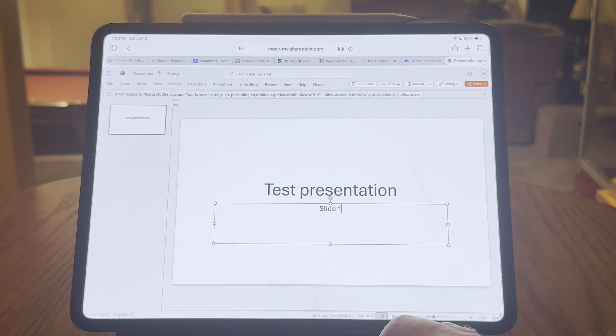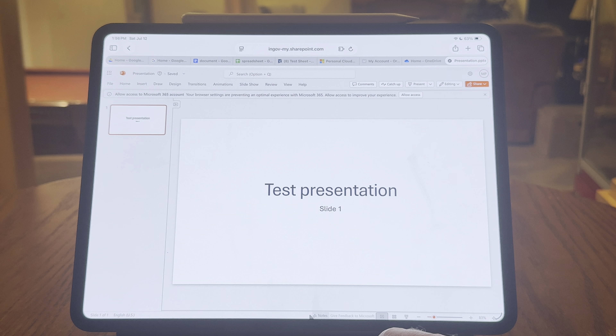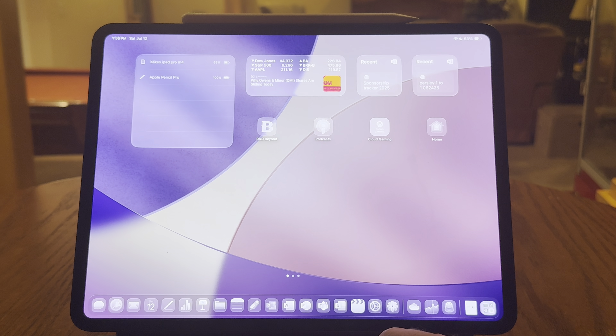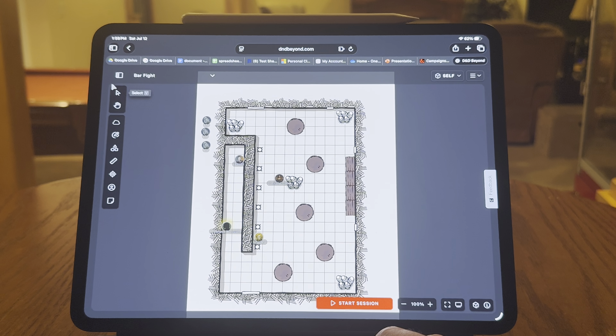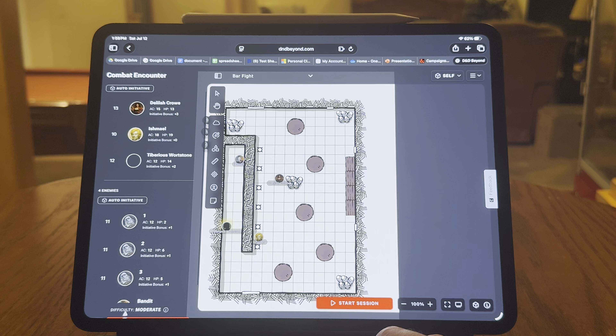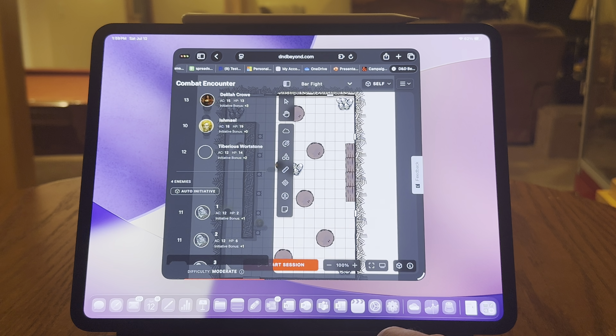Also, buttons can be hard to reach in the browser, which you don't have this problem with on a computer. For example, in PowerPoint within Safari, if you're trying to pull up the notes for a slide, the button is covered by the rail you use to go back to the home screen. Sometimes you activate Siri by mistake or close the window when you're trying to click it. Or the edit toolbar shows up and it's in the way of buttons.